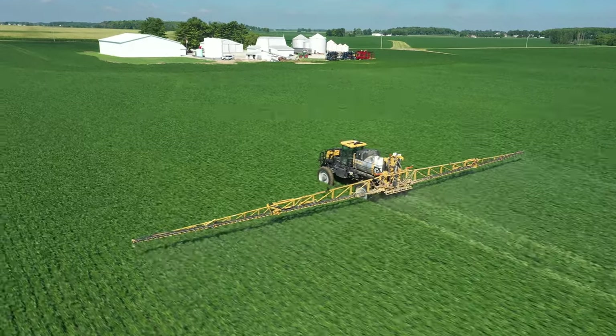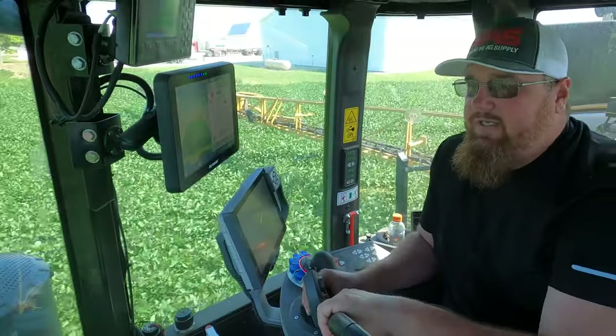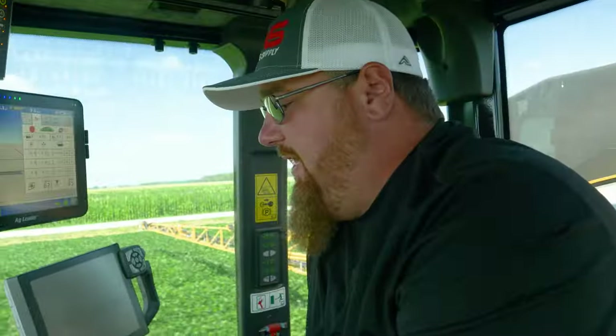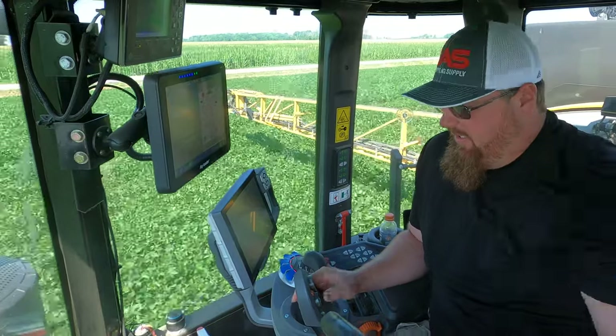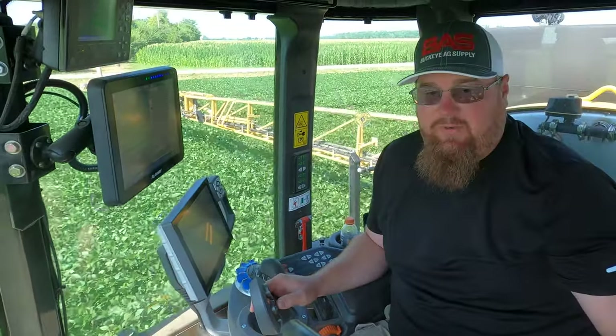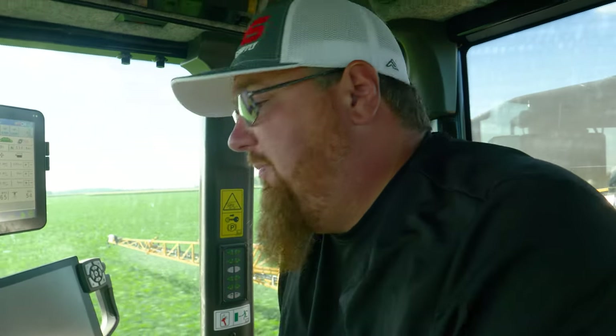We're back here at the shop farm, getting ready to spray some beans at R3. The beans have been handling stress a lot better than the corn, and these are some really good looking beans. We want to do everything we can to protect the yield we have. At this point we really need Mother Nature to help us with some water to get them filled out.